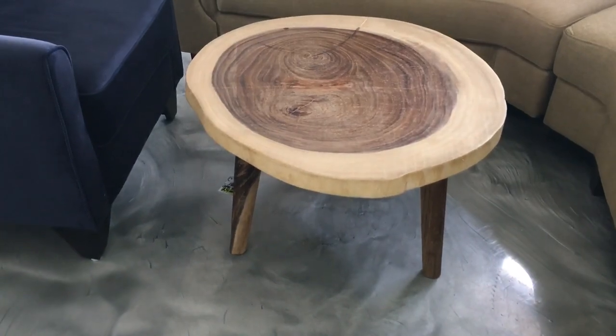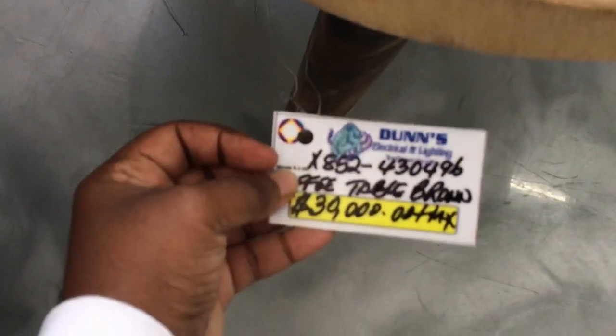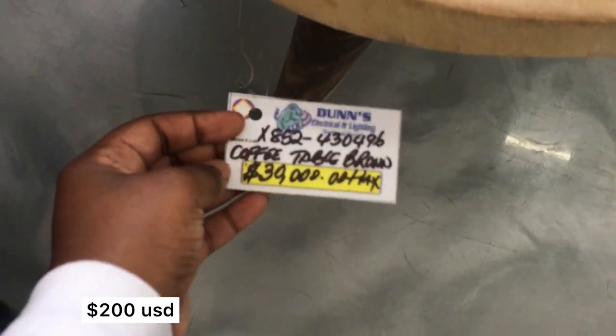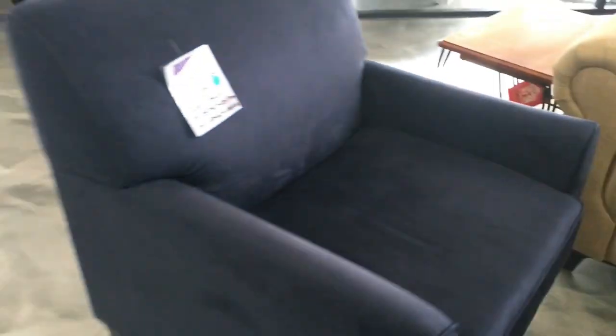I really like this coffee table that they had here. It has this nice wooden look to it — natural elements, natural vibe. I really like this table, it was cute.